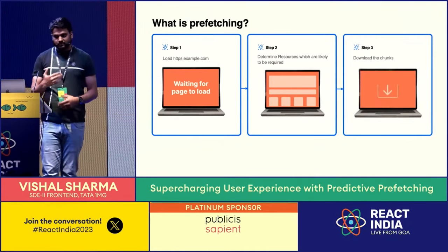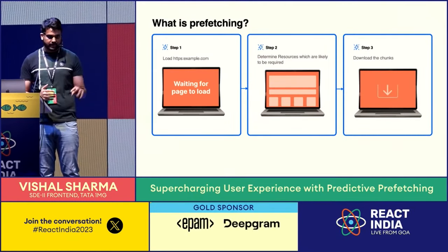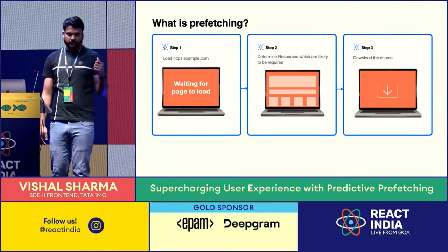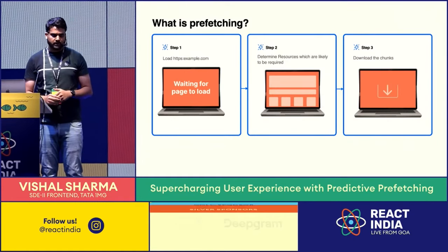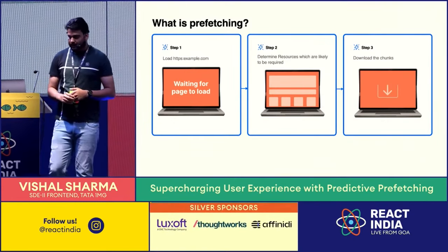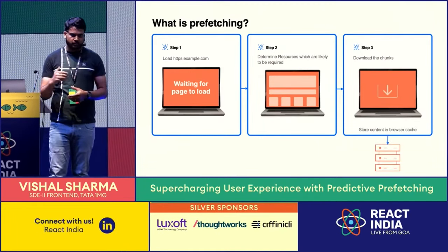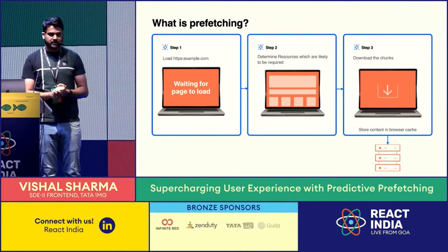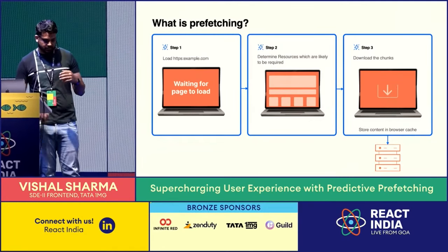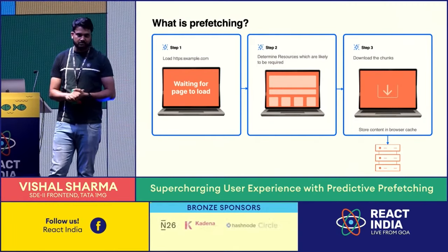The browser automatically assigns those network calls as lowest priority, so they won't hamper your current user experience. After the browser downloads those chunks, it keeps them in browser cache or storage for five minutes. After that, your normal cache policy applies. When the user navigates to that particular page for which we prefetched the links, they get an experience like a pre-rendered or pre-loaded page, because all the resources are available.